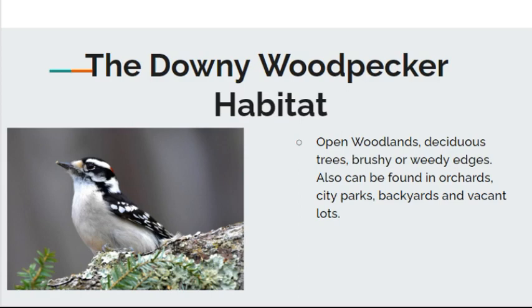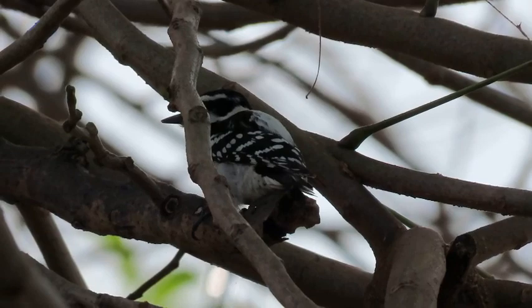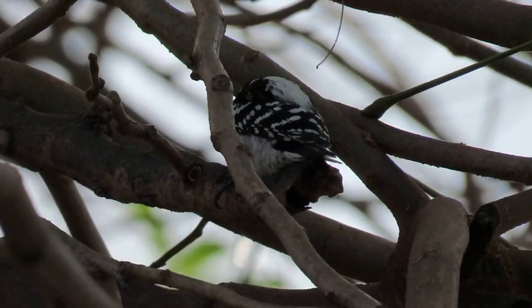As for habitat, they tend to live in open woodlands, deciduous trees, and bushy or weedy edges. They can also be found in orchards, city parks, backyards, and vacant lots. Down here in the Keys you can find them in West Indian mahogany trees, black mangrove forest, and fig trees — specifically the native strangler fig. Those are the ones you'll find if you're birding down here in the Keys or in South Florida.